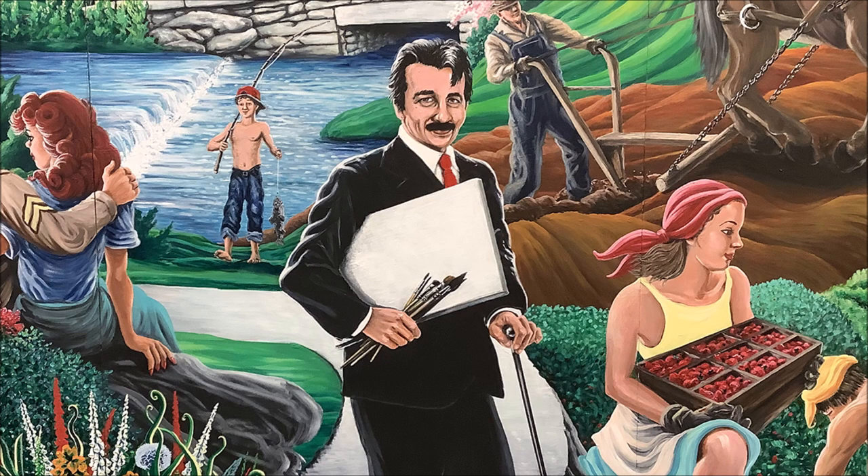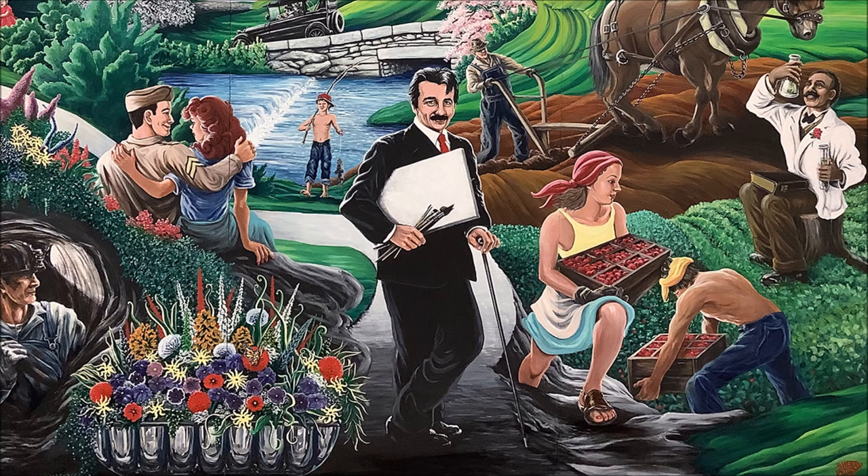The most prominent figure of the painting is famed regionalist painter Thomas Hart Benton, who was born in Neosho in 1889. He's seen in the middle of the foreground wearing a black suit with a red tie. Under his right arm, he clutches a blank canvas and in his hand, a bundle of paintbrushes.